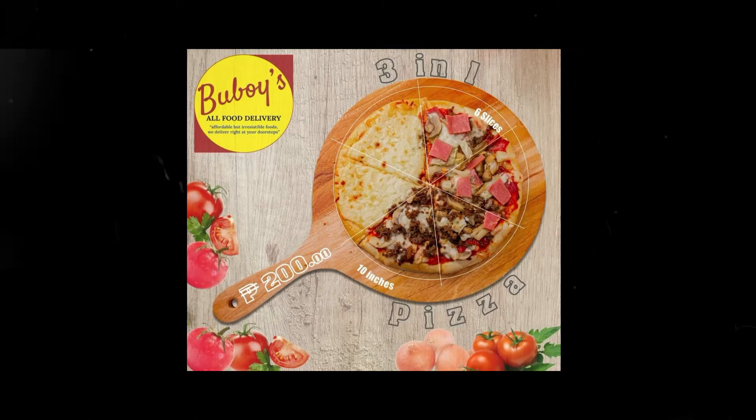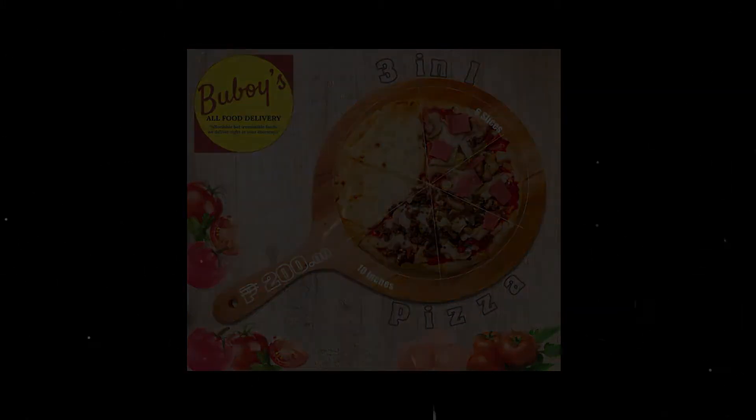Prices range from 110 to 200 pesos. Want some extra mozzarella cheese? Just add 50.